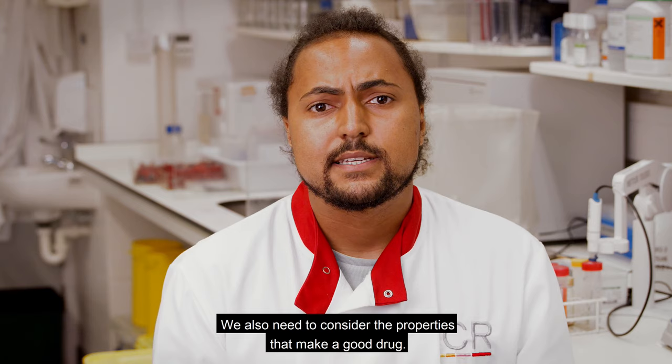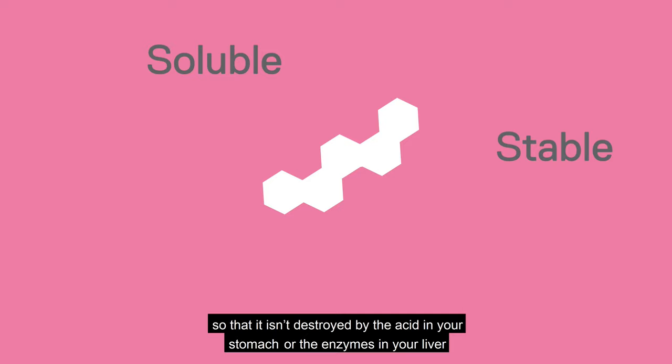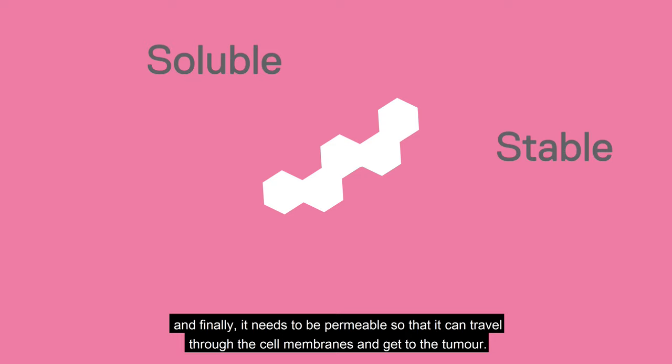We also need to consider the properties that make a good drug. It needs to be soluble so that it dissolves in your bloodstream. It needs to be stable to your metabolism so that it isn't destroyed by the acid in your stomach or the enzymes in your liver. And finally, it needs to be permeable so that it can travel through the cell membranes and get to the tumour.